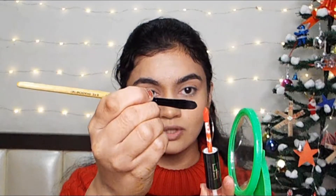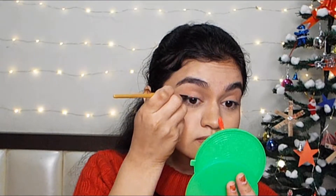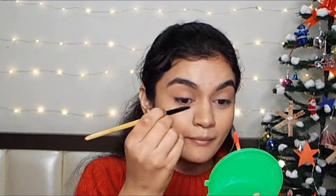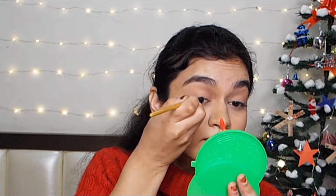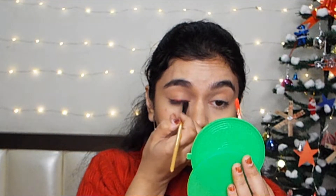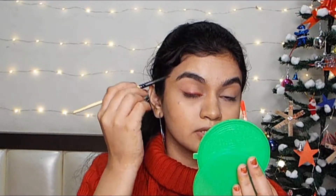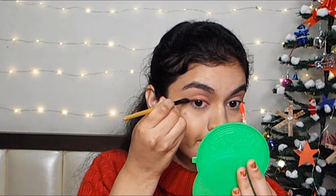For this video, I am going to use the lipstick as the eyeliner to create a little bit of color. I will flick it up a little bit because today we are going to make a graphic eyeliner.